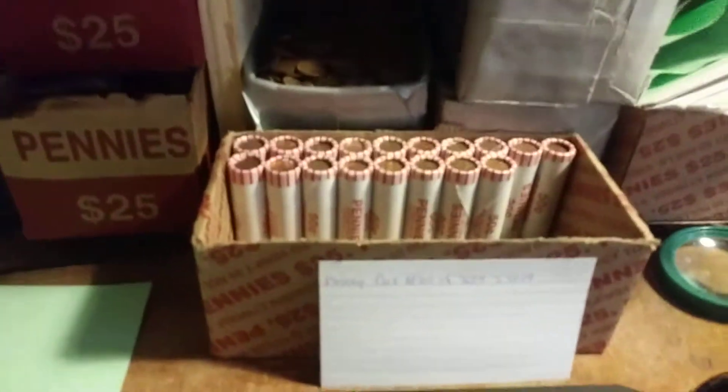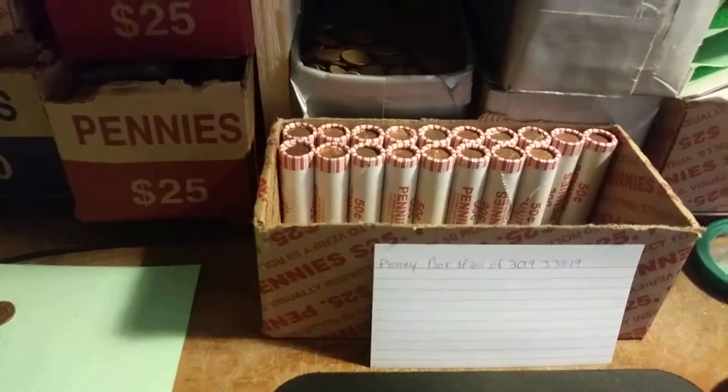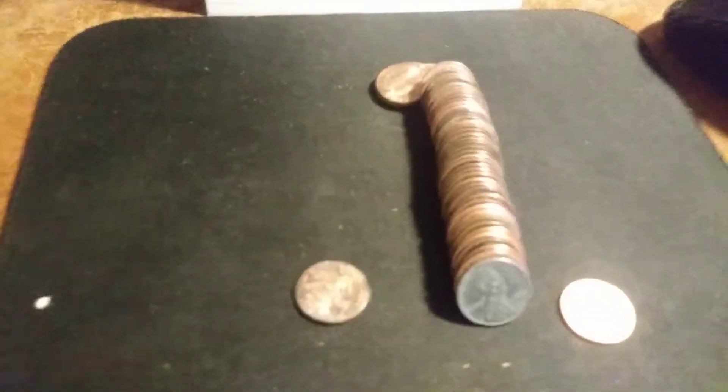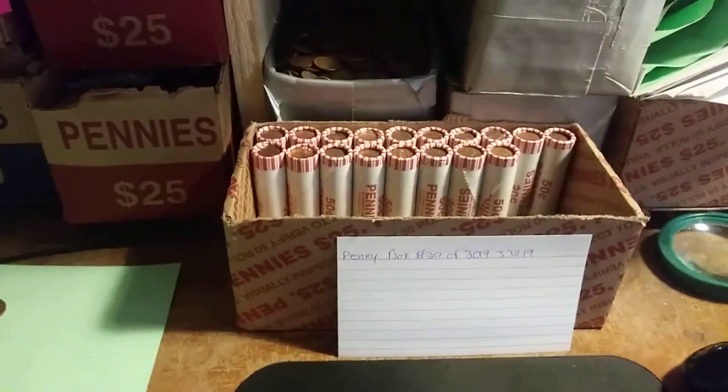Okay everybody, we're on roll 32, and I just found something I have never found, but something my daughter Lillian found just about a few weeks ago. Look at this — a 1943 steel wheat penny! How cool is that? This is my very first one I have ever found. That is awesome. Wheat penny number 11, roll 32. On to the next find.